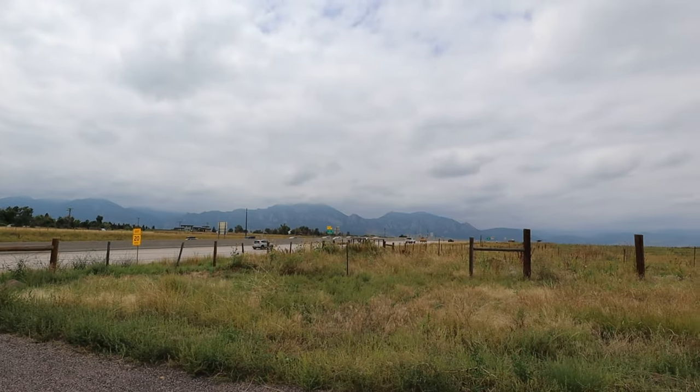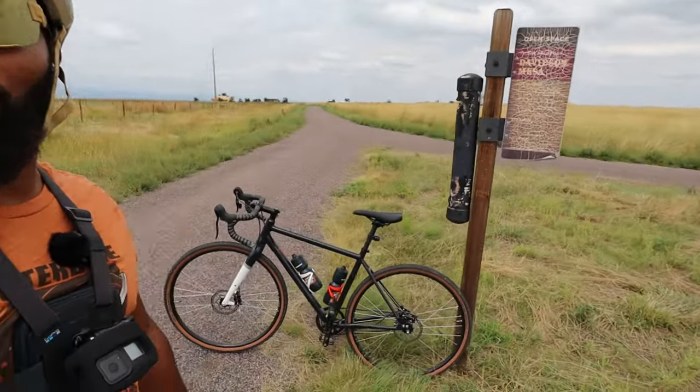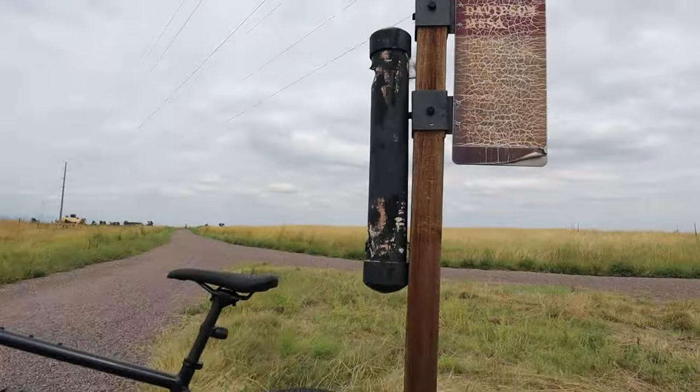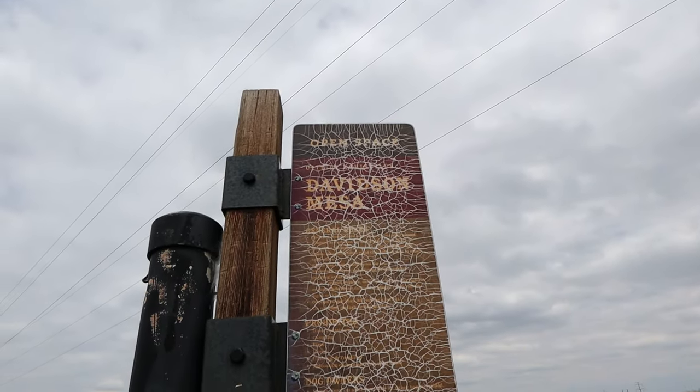We made it to Davidson Mesa Trail, and as you can see, it's right off 36. So if you're in the area and you want to do some gravel bike riding, right off 36, here's the trail. I've got the Priority Apollo right there. The Davidson Mesa sign has been here a while — it's had a lot of sun. So we're going to see how these trails ride. Let's continue this journey together.